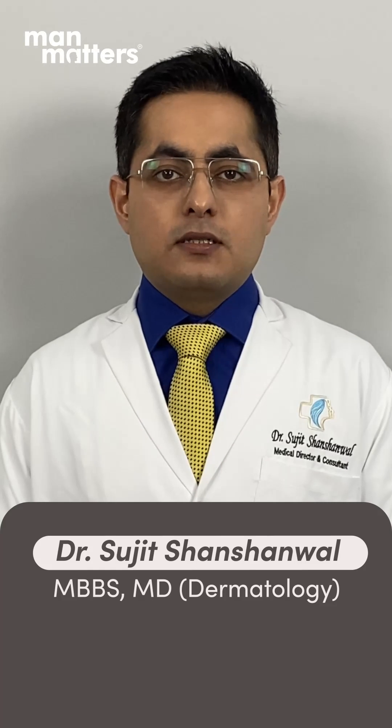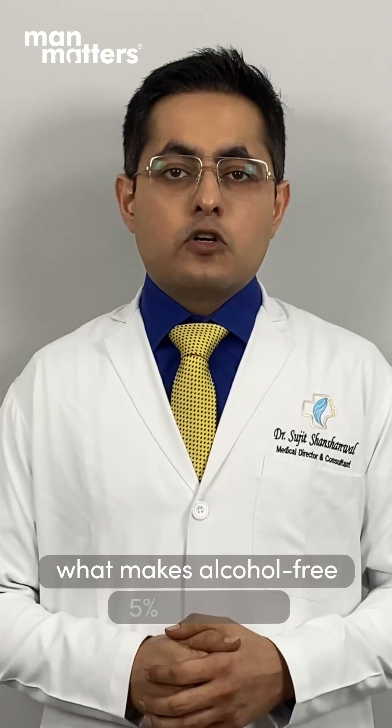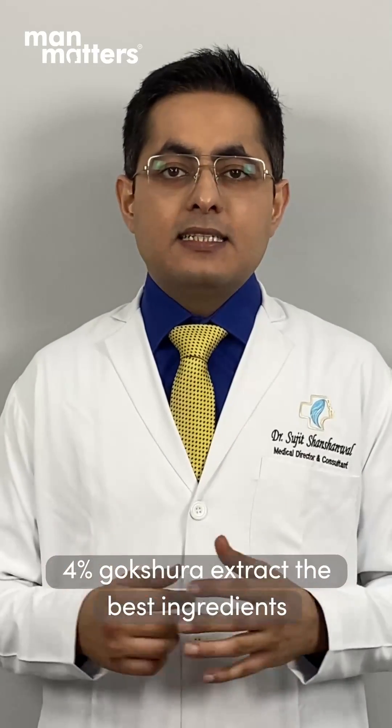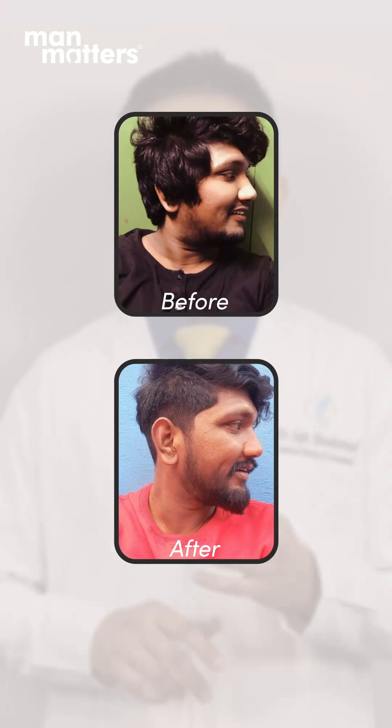Hi, I'm Dr. Sujisham Sharmal. Do you know what makes Alkabal-free 5% Minoxidil and 4% Vokshara extract the best ingredients for beard growth problems like patchy beard, low beard growth, thin beard, and beard dandruff?